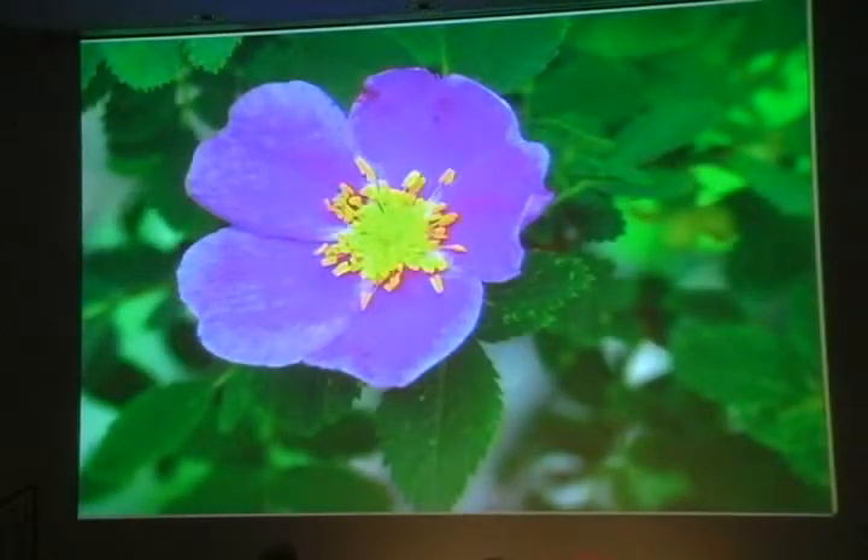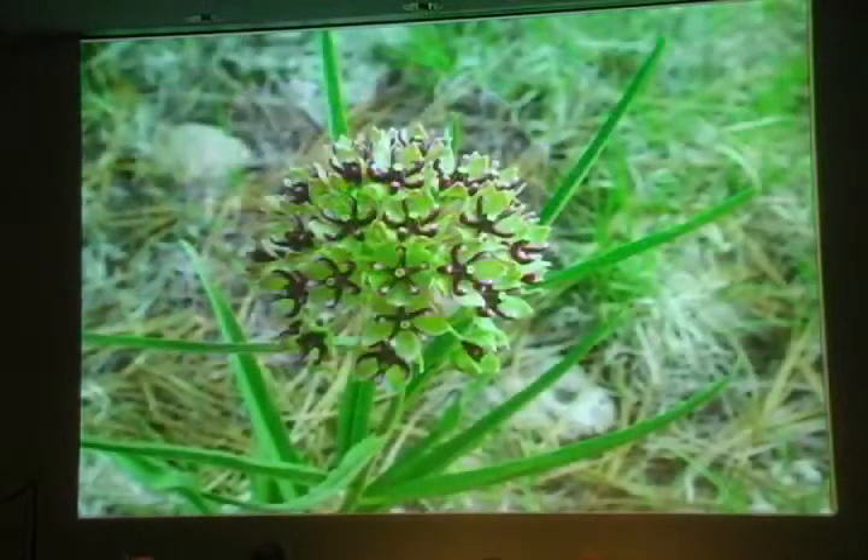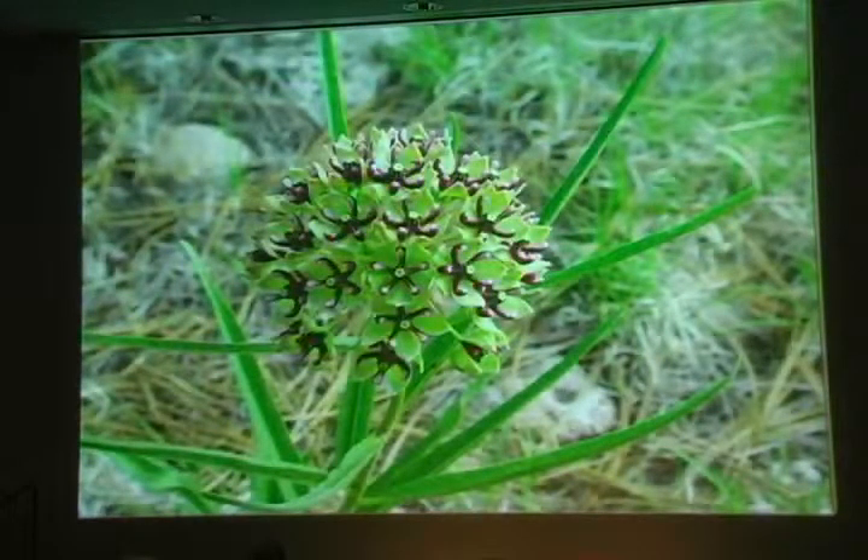We notice that a number of June bloomers like a bit of afternoon shade, presumably because June is so warm and dry. Wood's rose blooms in June, usually in partial shade. Spider milkweed seems to prefer spots that are warmer than the rose, but it likes a little shade in the afternoon too.